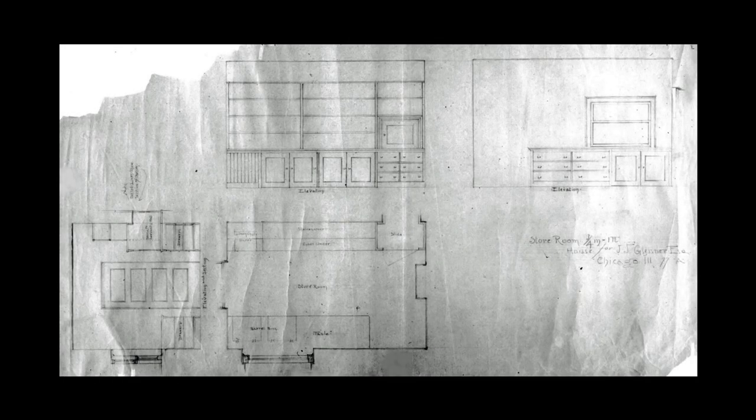In these sketches, the floor plan is repeated and there are elevations of three of the four walls. Several changes were made to the configuration of cabinets, drawers, and shelves during construction, and a chute for linens that would go directly into the laundry room below was eliminated.